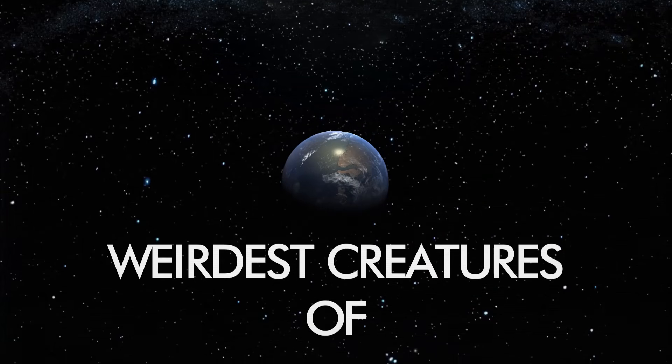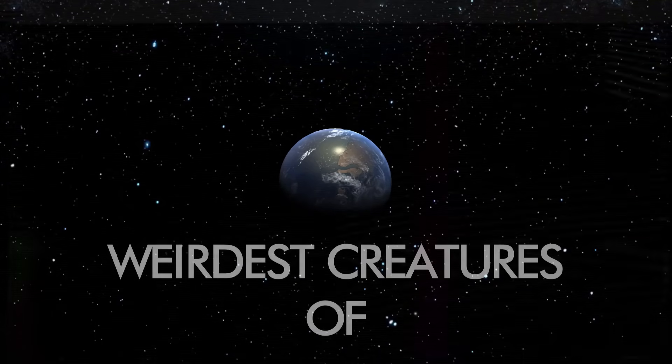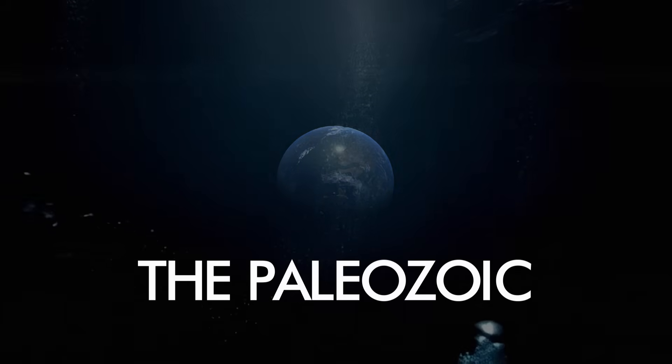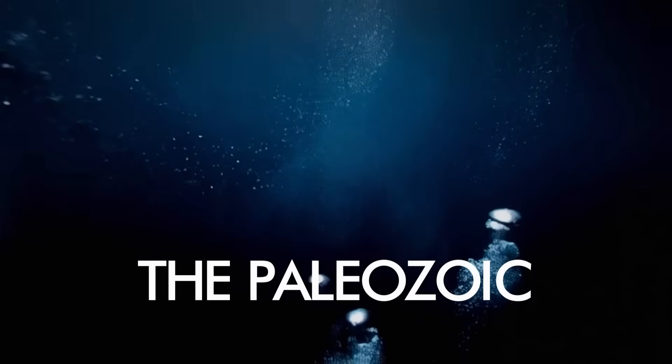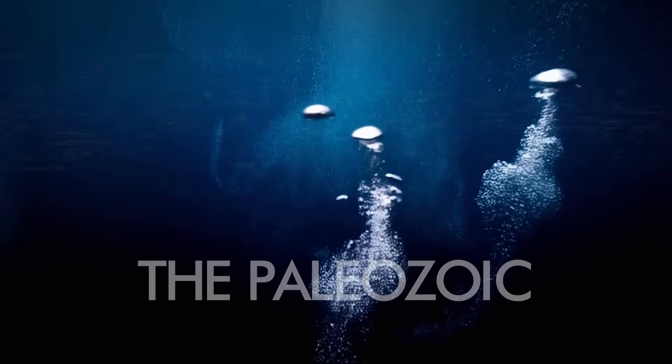Today, we explore the top five weirdest creatures that once ruled these ancient landscapes and seas — creatures that defied every expectation and continue to baffle scientists. Prepare to step back in time and witness nature's wildest experiments.